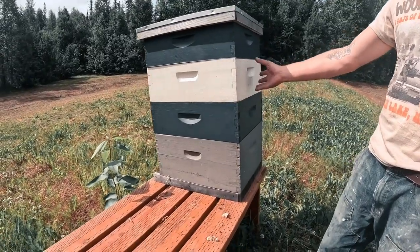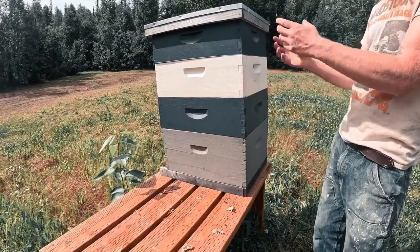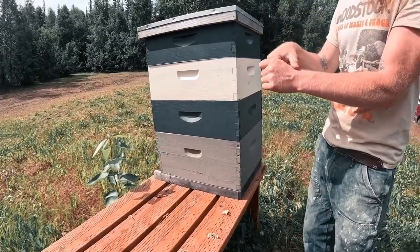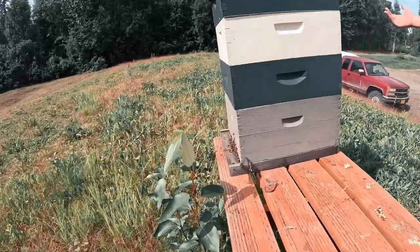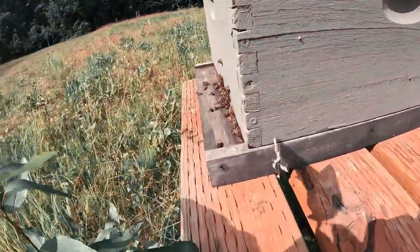So this brood will grow up, become a bee, empty cell, they'll fill it full of honey. So right now this one's just full of honey up here. That is so cool. Look at them coming out right here. It's amazing.